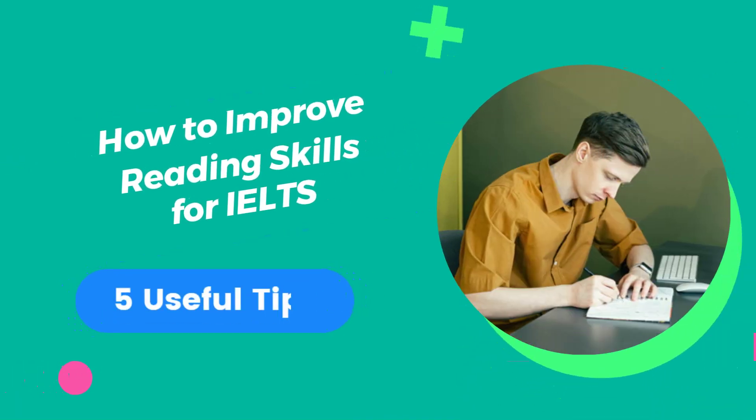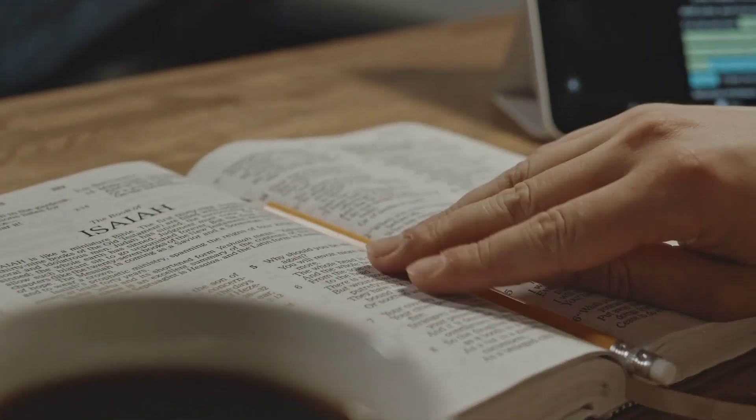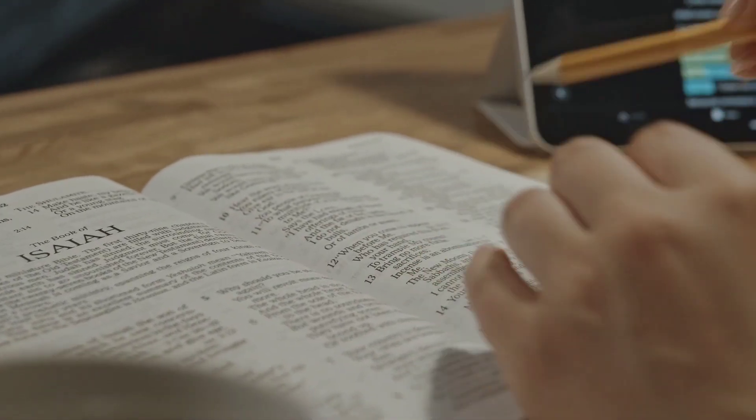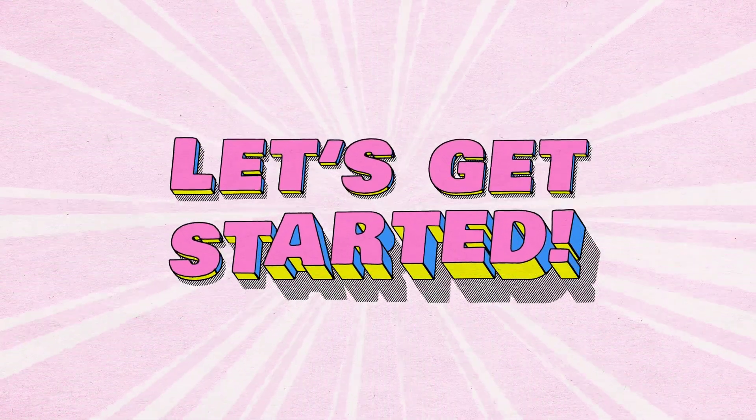Hello, and welcome back to our channel. Today, we have some fantastic tips for you on how to improve your reading skills for the IELTS exam. Are you ready? Let's get started.